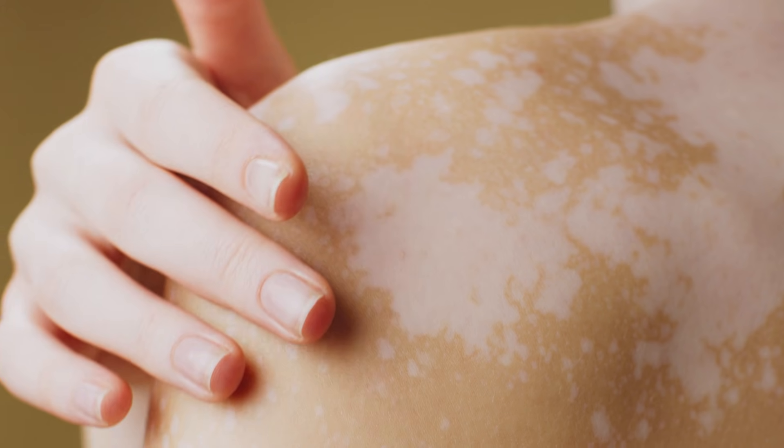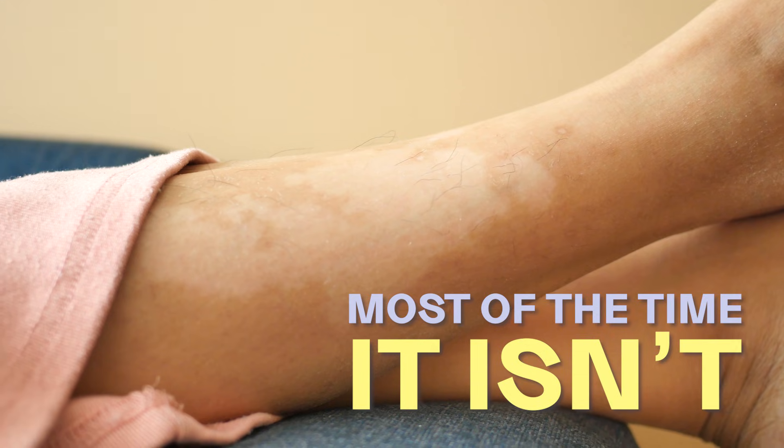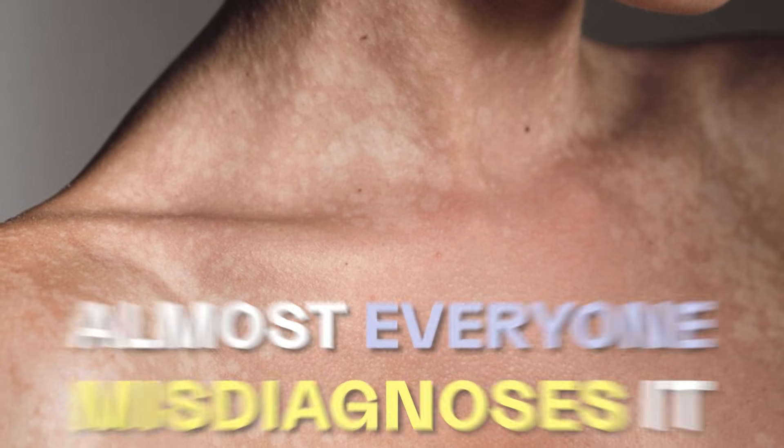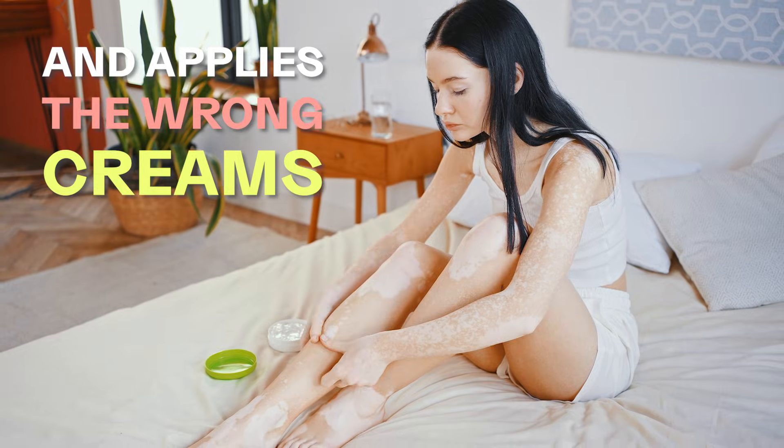You see white patches on your skin and immediately think vitiligo. But here's the shock — most of the time, it isn't. It's a fungal condition called pityriasis versicolor, yet almost everyone misdiagnoses it and applies the wrong creams.